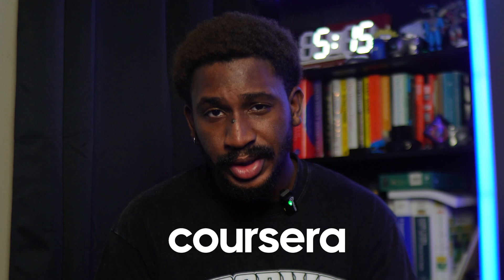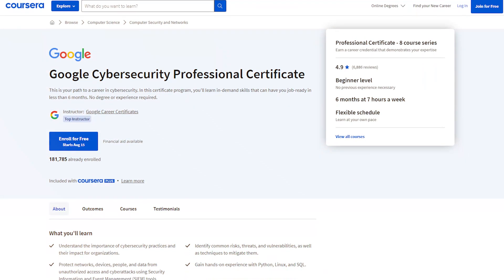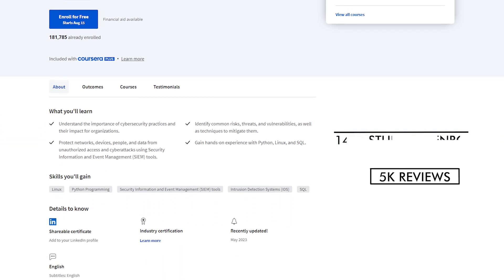That's why I'm partnering with Coursera to bring you the Google Cybersecurity Professional Certificate. I believe this program simplifies your learning journey when you're getting started in cybersecurity by providing a structured curriculum that covers all the essential skills required to begin your cybersecurity career. Since this program was launched, it has had over 144,000 people enrolled, 5,000 reviews, and 4.9 out of 5 stars. You no longer have to wander through an ocean of information without really knowing what to learn or what resource is right for you.